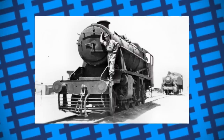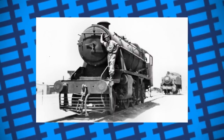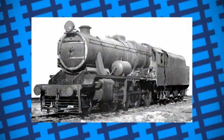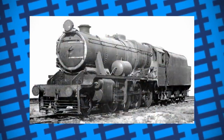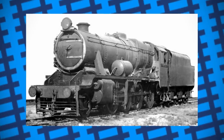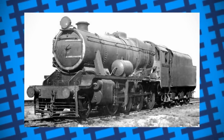The ones that did make it worked hard and made a name for themselves among the workers of the railways they ran on. 42 wound up in Egypt, with an additional 142 working in Iran, 20 in Turkey, and some belonging to the Middle East forces being sent to Palestine and Israel in 1942.